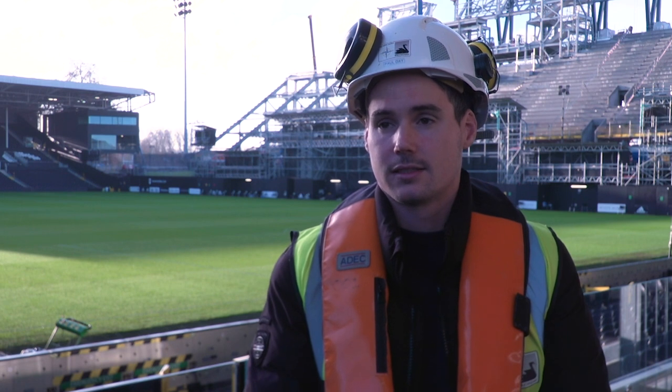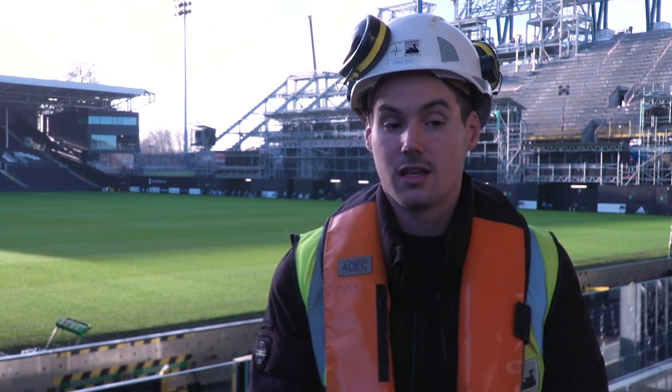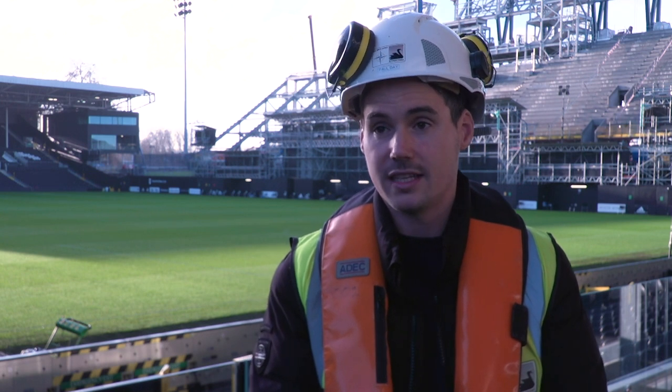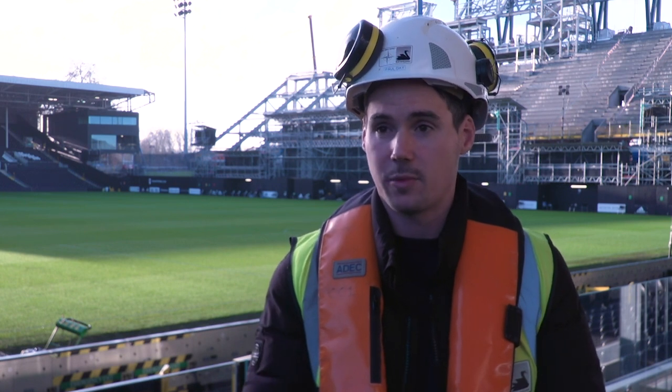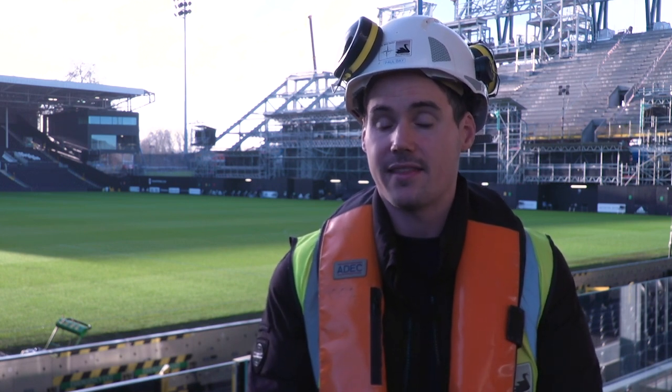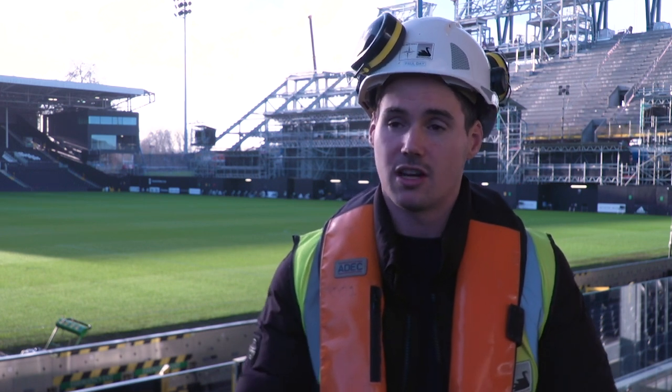What are the next steps — what are Fulham fans walking along the river going to see over the coming weeks and months? We'll be putting all the trusses in, so over the next eight weeks we'll get all the trusses in place, all the infill pieces tied in, and then that releases all the follow-on trades as well, such as the cladding, the envelope packages, the roofing, and we'll really start to wrap the building up.